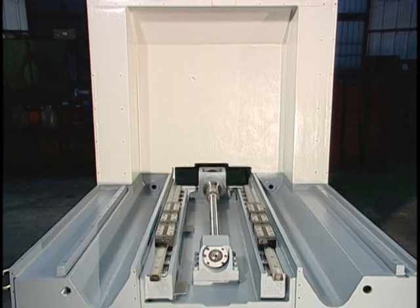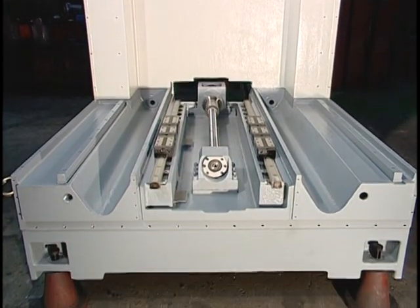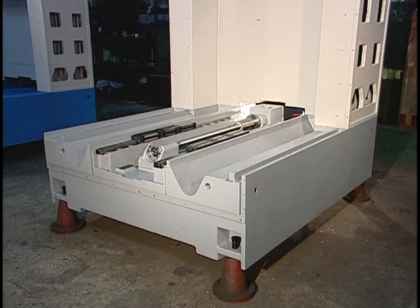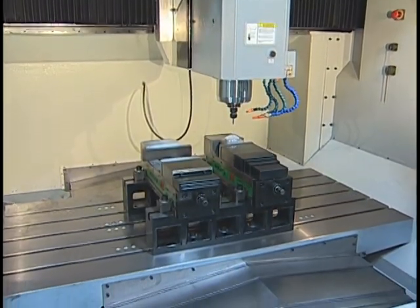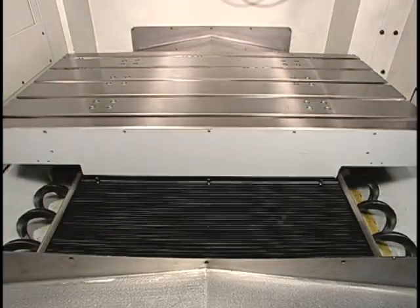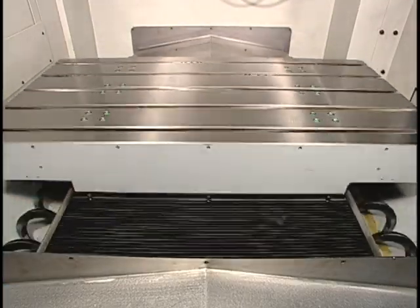The QM series requires minimal floor space while providing maximum working envelope cube space. The distance between the operator and the work table is minimal, and loading and unloading cutting tools provides unique operability.